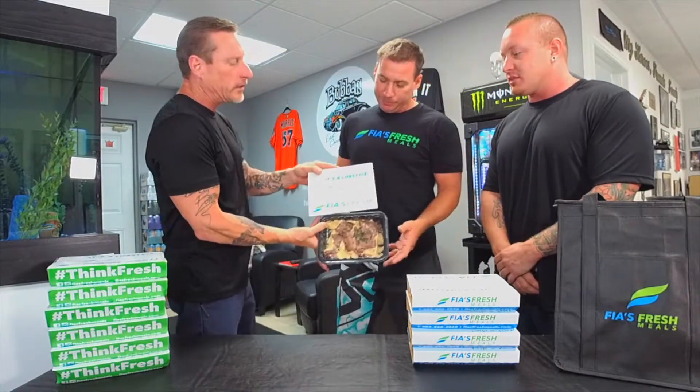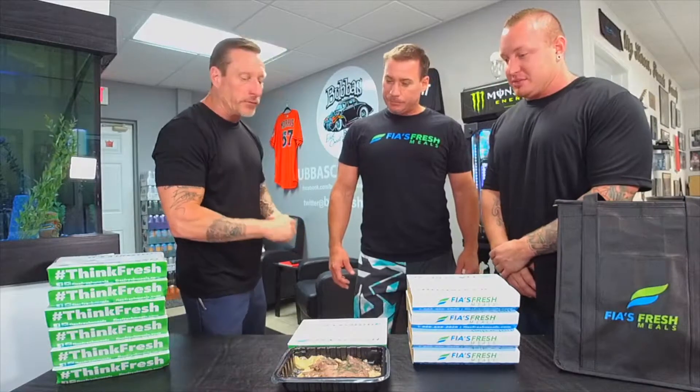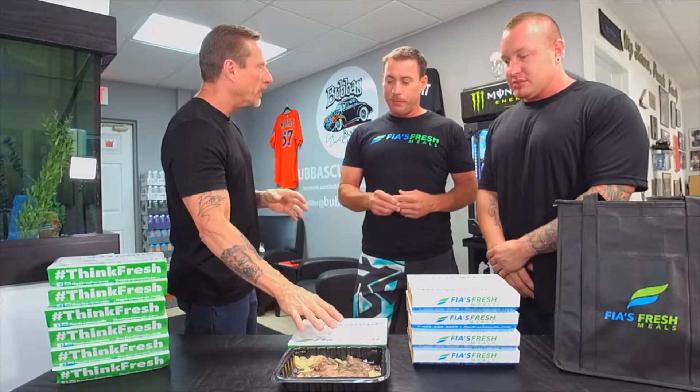Welcome to Doing It Bubba Style, the number one rated international live stream. Jeff, let's talk a little bit about the Fia Fresh meals. Ladies and gentlemen, please introduce yourself to Jeff. I want to hold this up as we speak — this is a 500-calorie meal, actually steak and mac and cheese. 500 calories and loaded — it's totally creamy mac and cheese and there's no way this thing is 455 calories. And it's healthy.